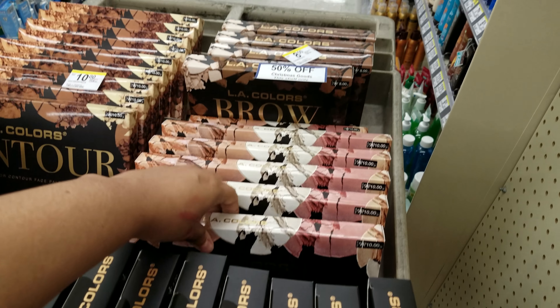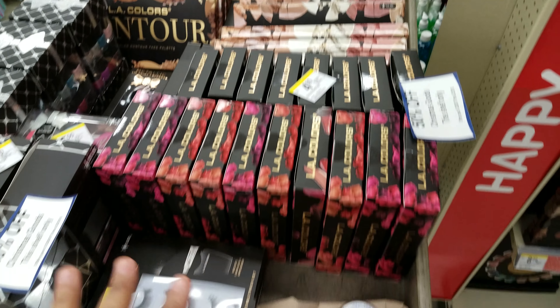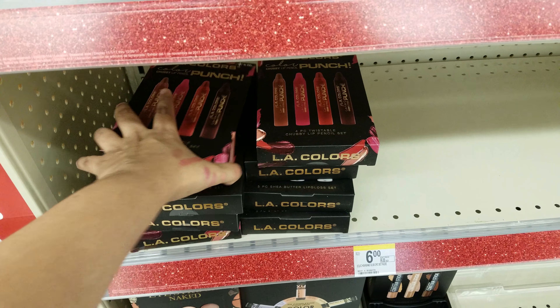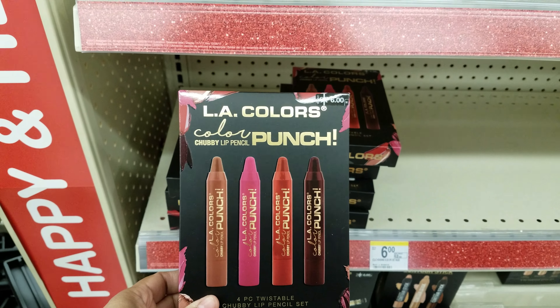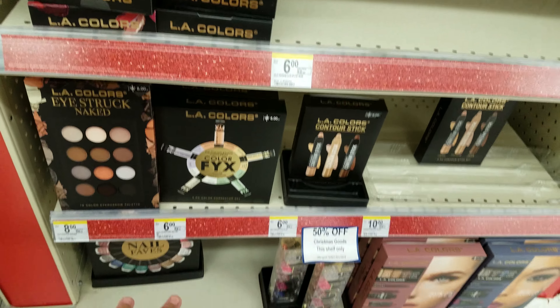Strobbing, $10 — that's going to be $5 because it's 50% off. Contour kit is $5 bucks here. And then we have more LA Colors over here — this is a twistable chubby lip. More eyeshadows and stuff — everything is 50% off.